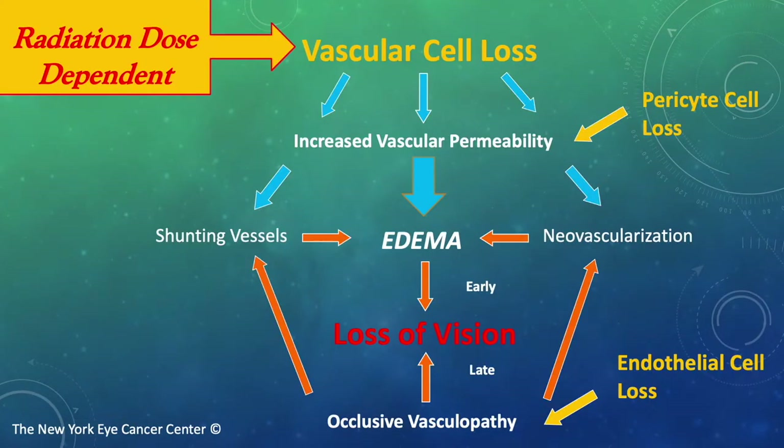Let's consider the pathophysiology of radiation retinopathy. First, radiation retinopathy is dose-dependent. Above a certain threshold, there is significant vascular cell loss. When pericytes are lost, we have increased vascular permeability, resulting in tissue edema. Cystoid macular edema causes vision loss — at first, metamorphopsia, and later, overall decline in visual acuity.